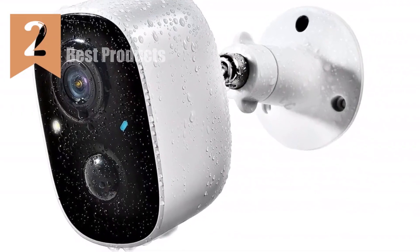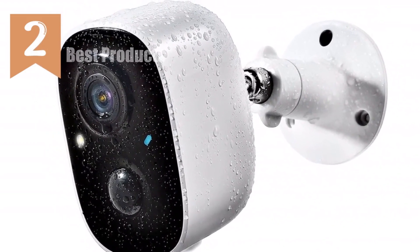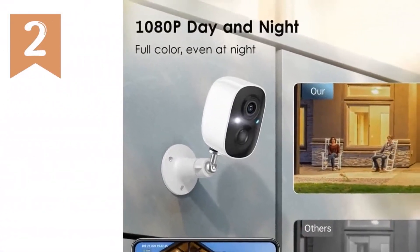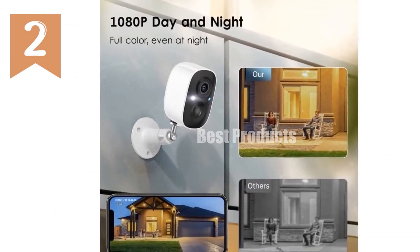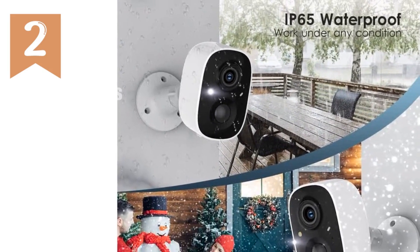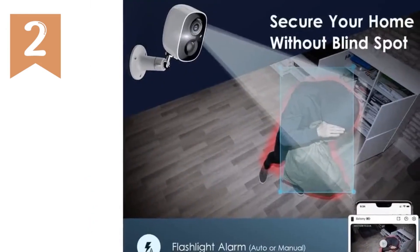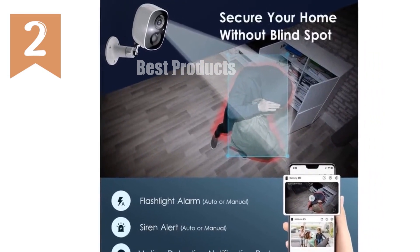Introducing the 1080p security camera, your ultimate home surveillance solution. With its 110-degree wide-angle lens and 1920x1080p HD quality, this wireless camera captures every detail. The dual light source night vision ensures clear footage even in darkness. This 100% wireless camera features a rechargeable battery, eliminating the need for messy wires. Its PIR motion detection and instant alerts keep you informed of any activity.